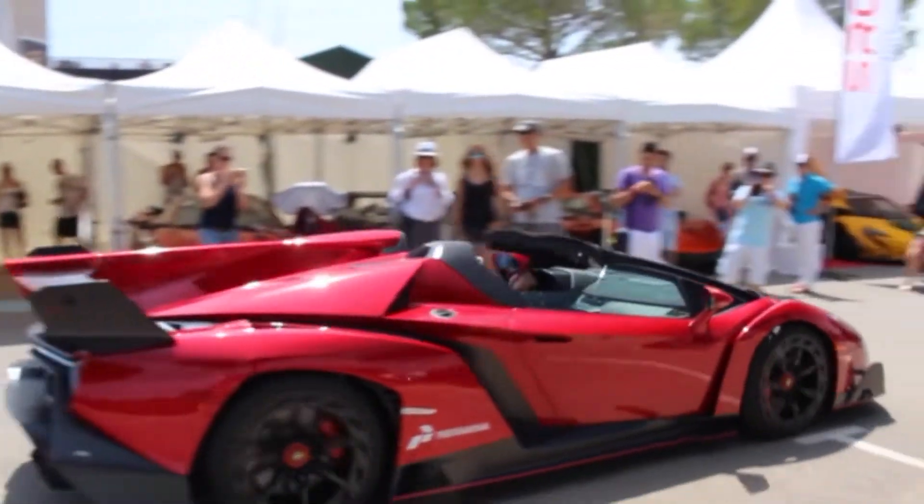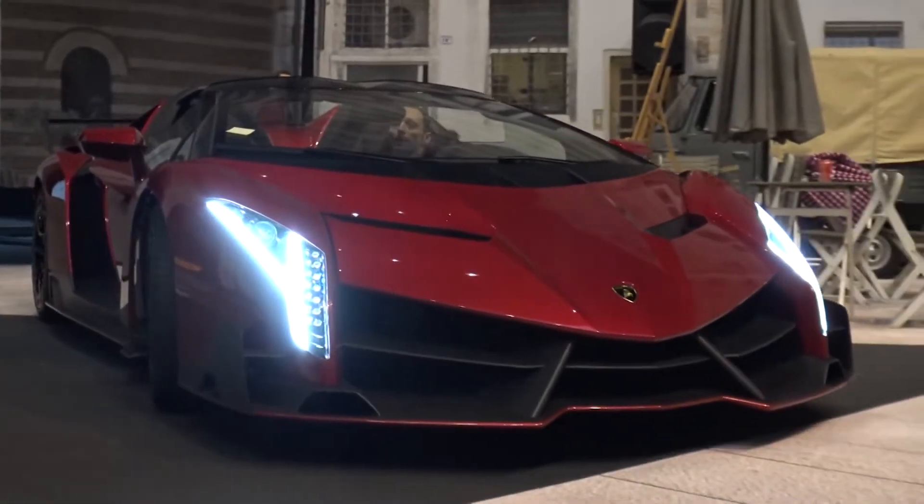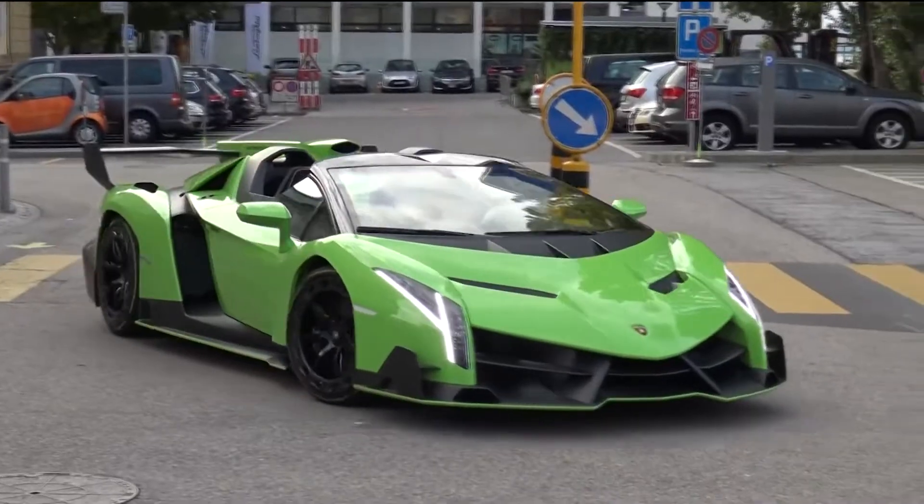The 7-speed ISR transmission provides lightning-fast switching and gives the Veneno an incredible amount of power.